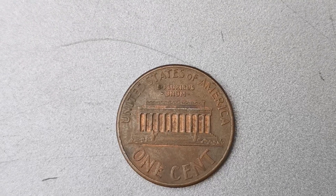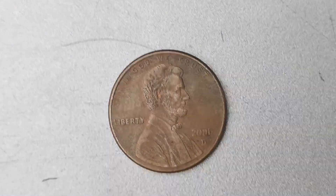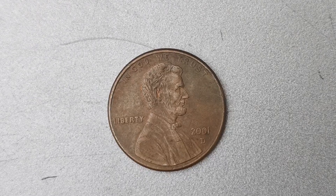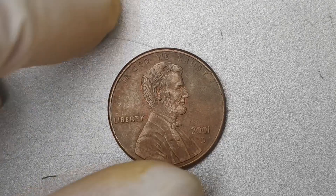You may be wondering how to tell if you have a 2001 D Mint Mark Lincoln Penny in your possession. The easiest way to identify this coin is by checking the date and mint mark on the obverse side of the penny. If you see the year 2001 and the letter D below the date, congratulations — you may just be holding on to a coin that is worth a small fortune.